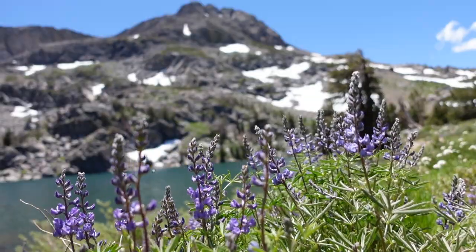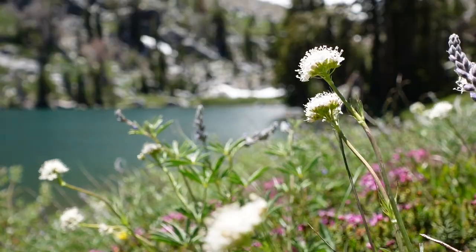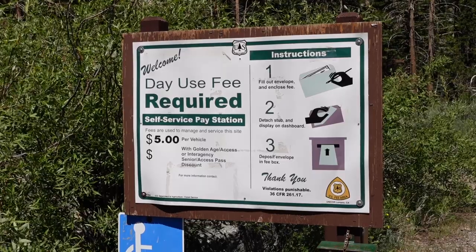This hike is known for wildflowers so hopefully I'll see some along the trail. It's about early July. By the way, this hike does have a five dollar day use fee. Don't forget to bring five dollars cash so you can just drop it right in the little pay slot and be on your way.